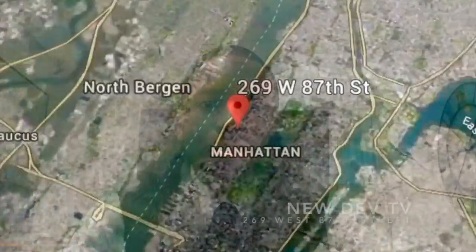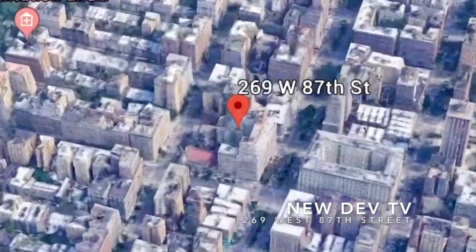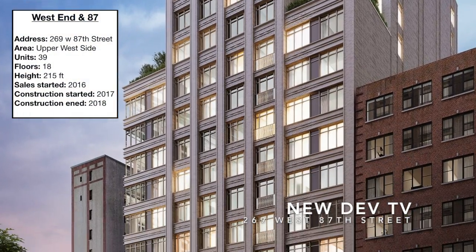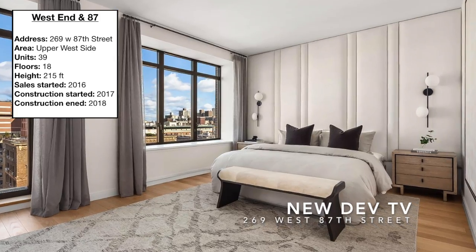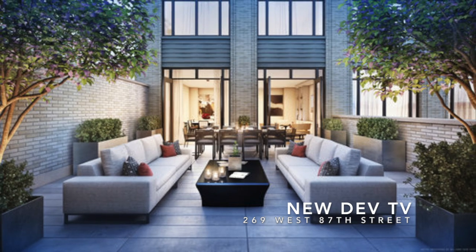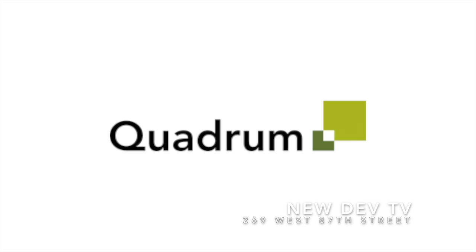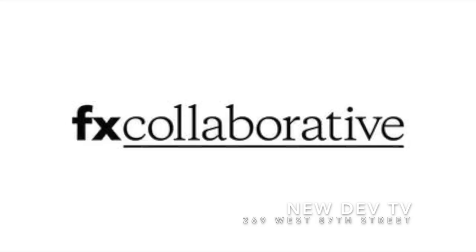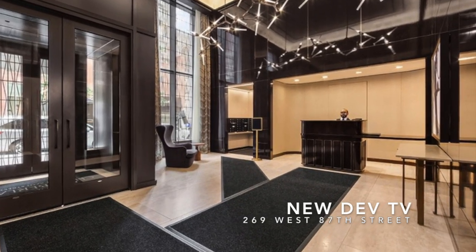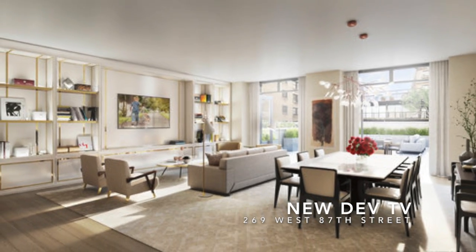Formerly known as the Chamberlain, easily located in the center of the Upper West Side, West End and 87th represents city luxury — each home possessing modern elegance and functionality, bundled with a robust amenities package. Built by Simon Baron and Quadrum Global, designed by FX Collaborative, this building stands 18 stories tall housing 39 five-star condominium apartments.